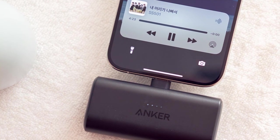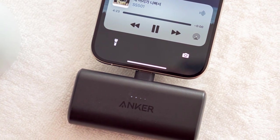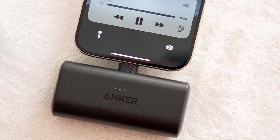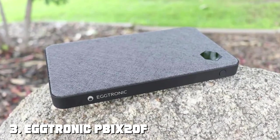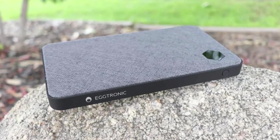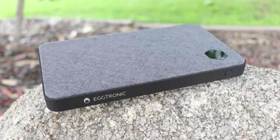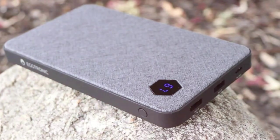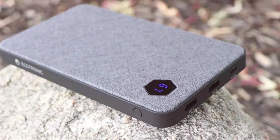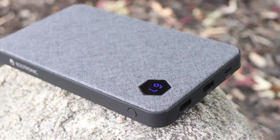Don't settle for slow charging — upgrade to the Anker Nano and supercharge your life. The number 3 position is held by the Aigtronic PB1X20F63W UltraFast Powerbank, a high-capacity portable charger designed to meet all your charging needs.